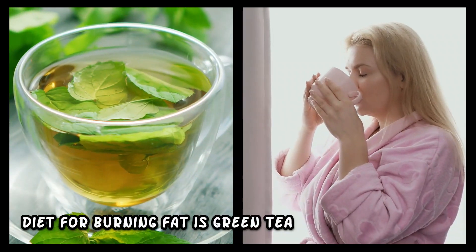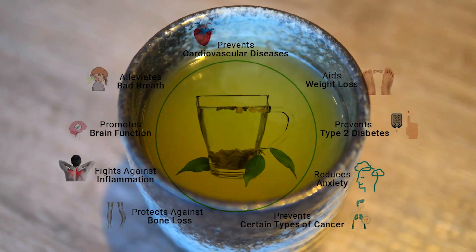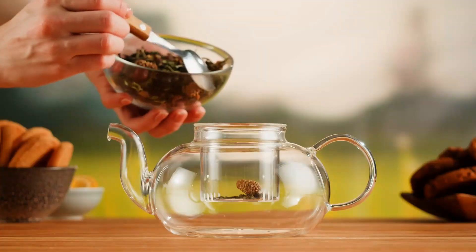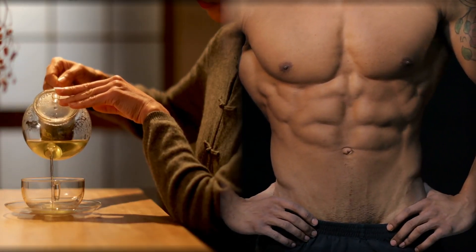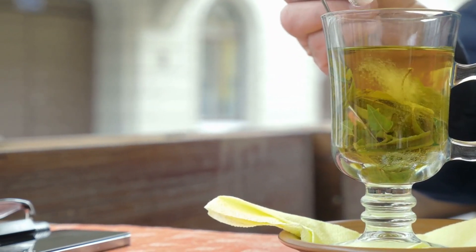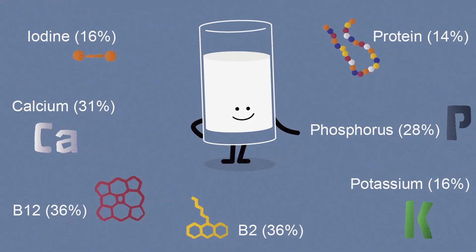Number seven: green tea. An excellent supplement to your diet for burning fat is green tea. This herbal tea is thermogenic, meaning it burns fat. It also has an array of antioxidants that raise metabolism and encourage fat breakdown. What may surprise green tea fans most is that this beverage encourages the release of human growth hormone, which is crucial for mass gain and muscle building. The secret to staying in shape and feeling good is green tea.